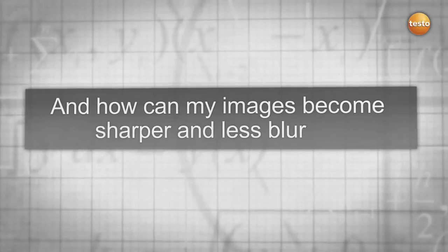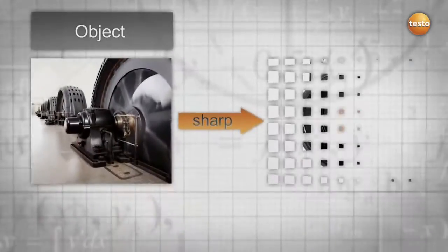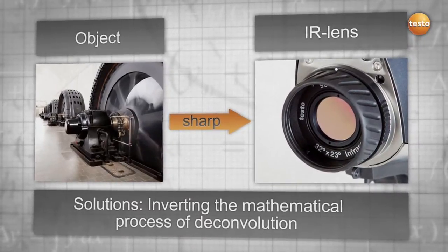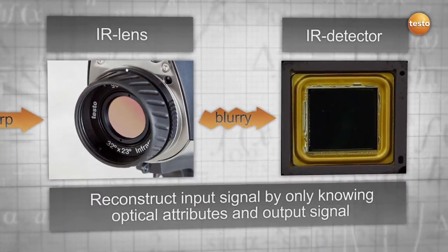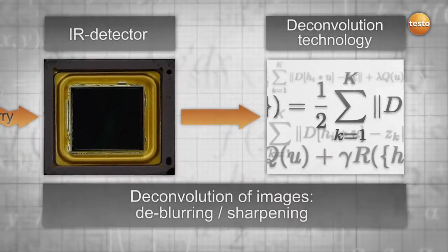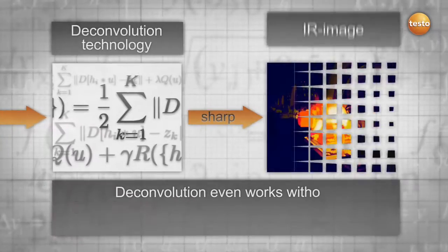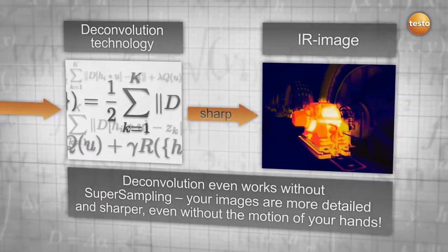Another challenge is to get clear and sharp pictures out of your measurements. With the help of deconvolution, we are able to reconstruct the input signal by recalculating the output signal with the optical attributes of the lens. Your images are therefore less blurry and sharper. This technology works independently from super sampling — your images are more detailed and sharper even without the motion of your hands.